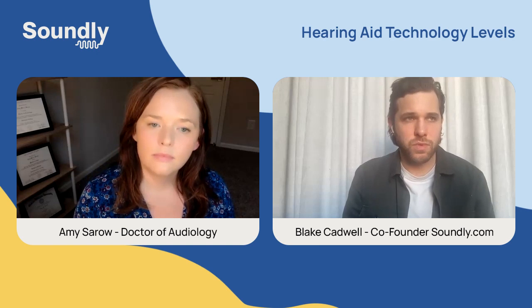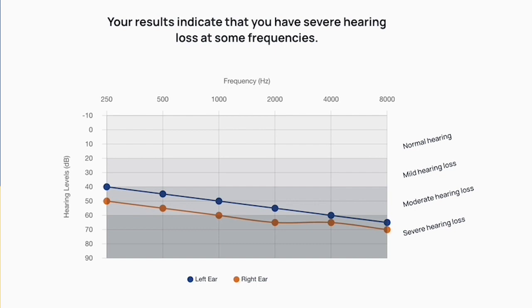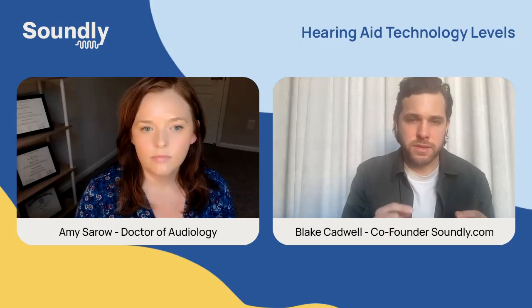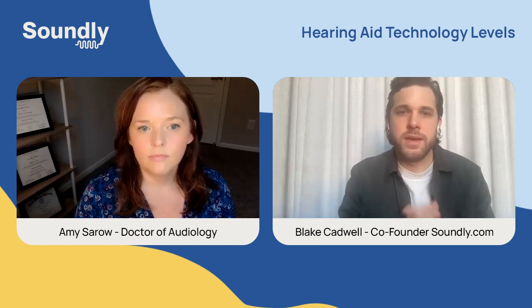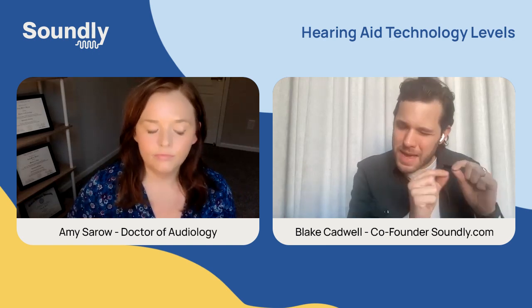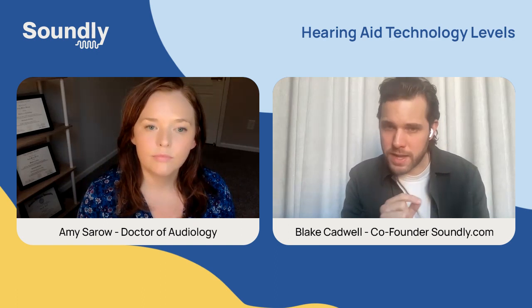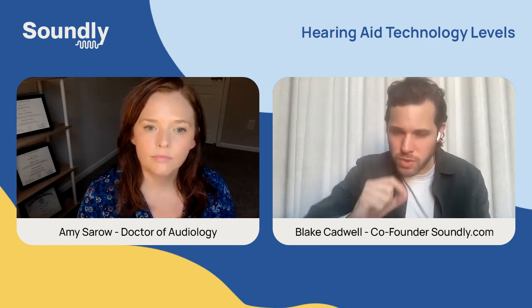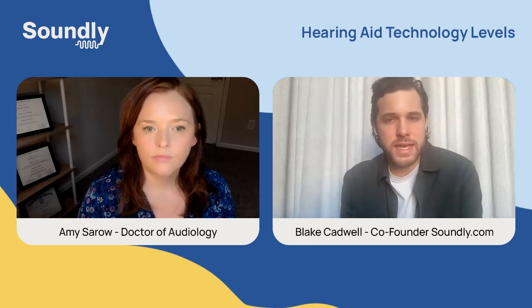For anyone new to hearing loss and hearing aids: every person has a hearing chart from their audiogram, and the process Dr. Amy is describing is matching the hearing aid's program to amplify exactly to your prescriptive target as precisely as possible. A more premium hearing aid gives you many more fine adjustment points along the way, making that match really precise and specific.